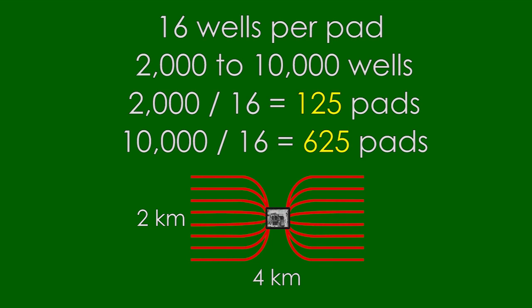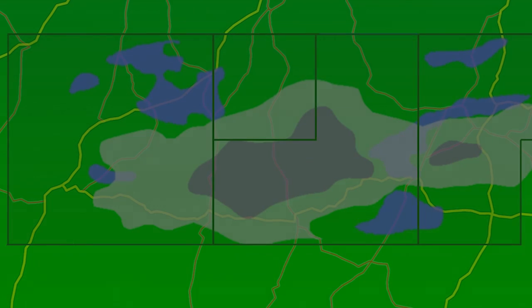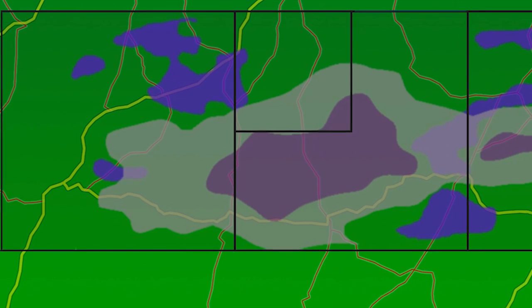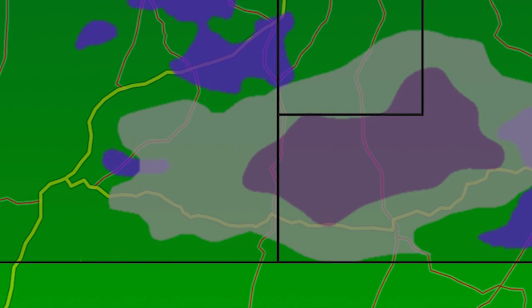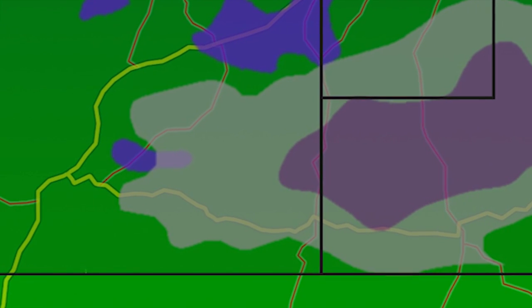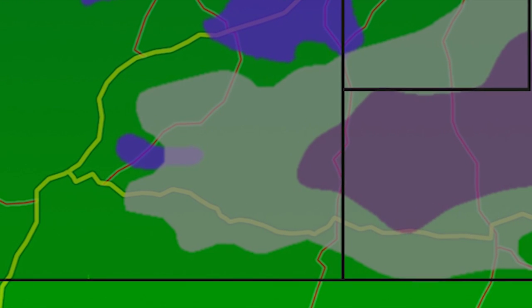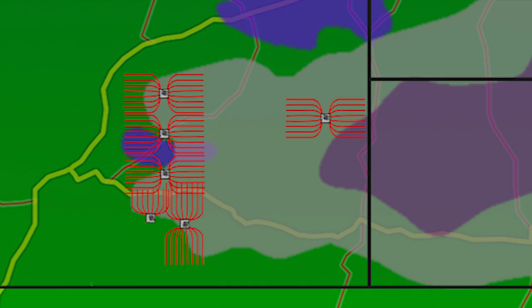Each drilling location or drill pad can have up to about 16 wells. That means that even if ideal drilling conditions exist, somewhere between 100 to 600 drill pads would be required. The reality is that there is not enough space for that many wells in Sussex. The UK has about 1/40th of the land area of the US. But what does even 60 drill pads look like across the National Park in Sussex?